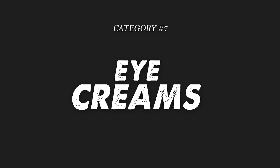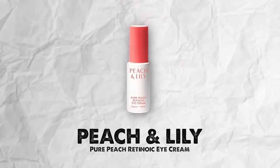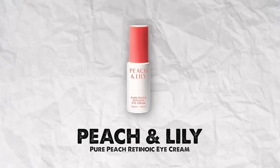Next category is eye creams. The first is by Peach and Lily — their Pure Peach Retinoic Eye Cream. I love this one for brightening and tightening my dark circles. When I have dark circles, this one helps a lot. It's very nourishing and hydrating, and it doesn't irritate the skin. I love Peach and Lily as a brand in general.